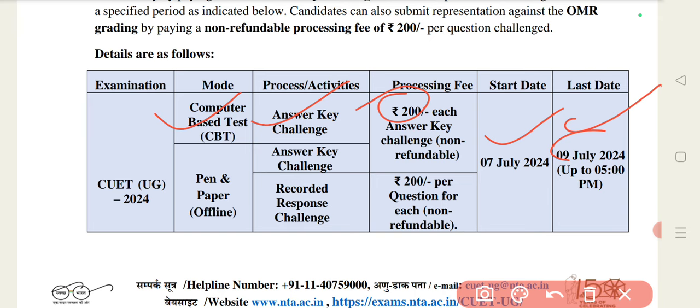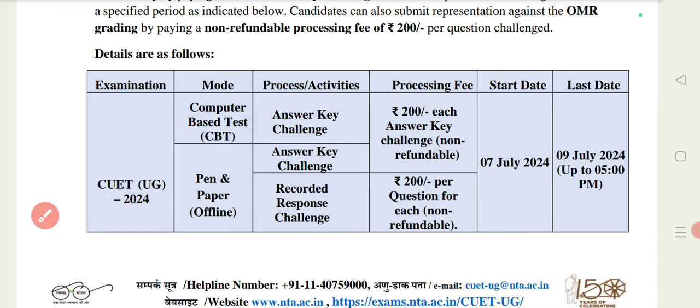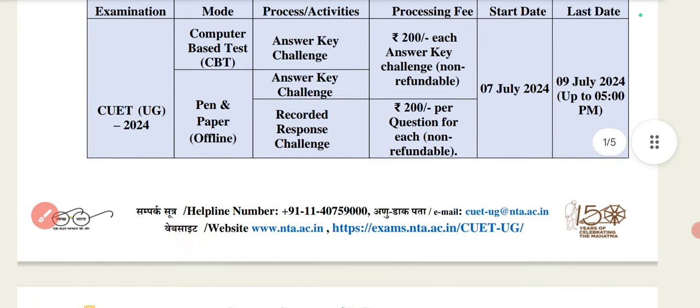If you want to do this, you can. For pen-and-paper mode offline examinations, the answer challenge is the same, and the recorded response challenge is also 200 rupees. So whether it is an answer challenge or a recorded response challenge, you will pay 200 rupees per question. This is a non-refundable fee. Please remember the dates: July 7th to July 9th.